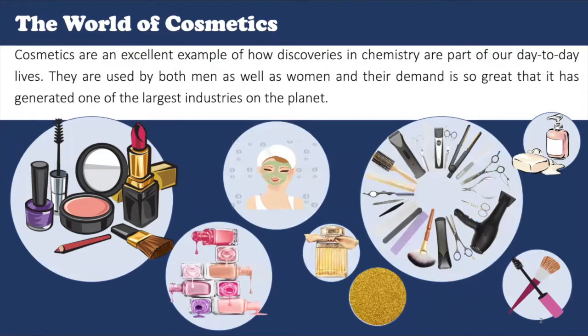Cosmetics are an excellent example of how discoveries in chemistry are becoming a part of our day-to-day lives. They are used by both men as well as women, and their demand is so high that it has generated one of the largest industries on the planet. Just pick any one cosmetic product and read the ingredient label to see a long list of chemicals — a list of unintelligible chemical names which most of us won't have a clue about.